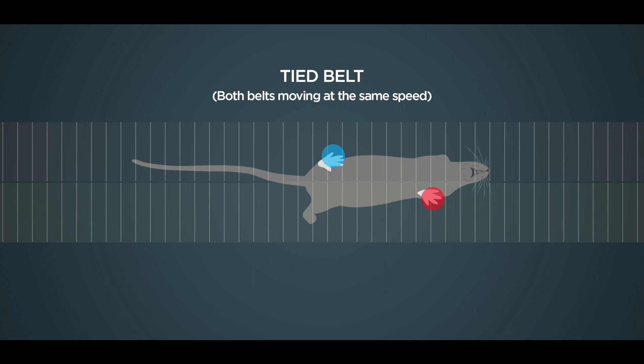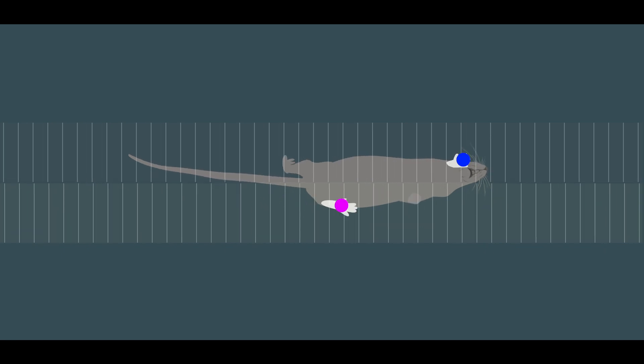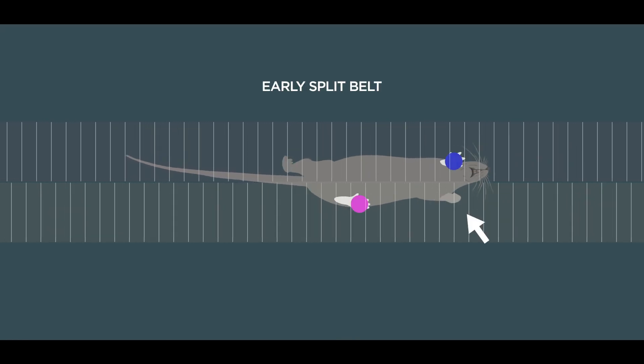We analyzed how much each of the four limbs of the mouse contributed to this learned symmetry, and we found that there were actually differences in how the individual limbs contributed to the learning. The limbs on both sides of the body were adjusted in order to regain spatial symmetry — meaning where the limbs were going down.